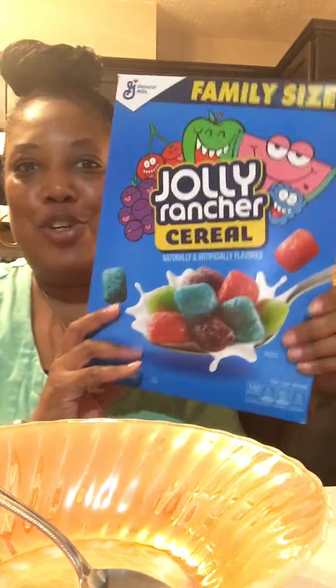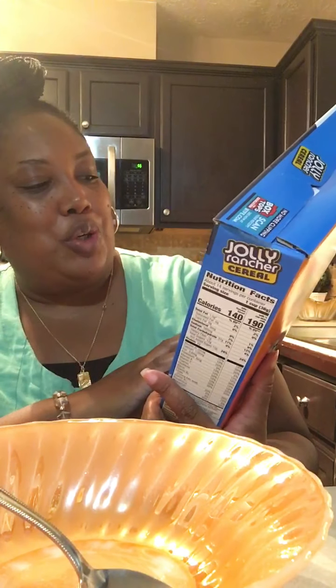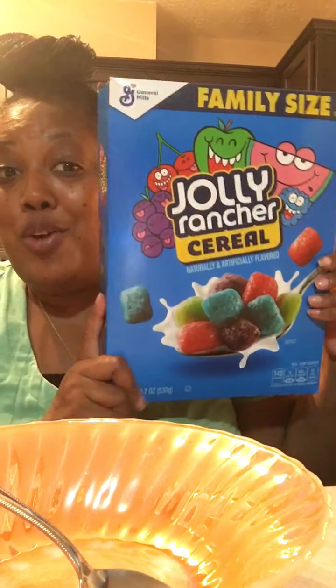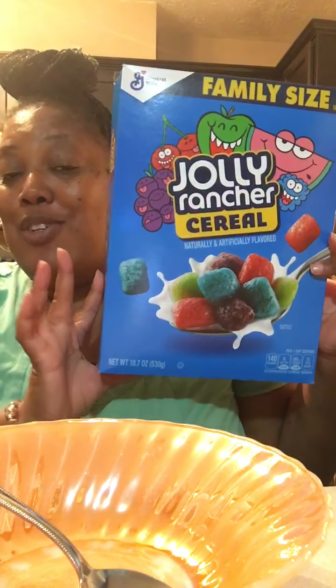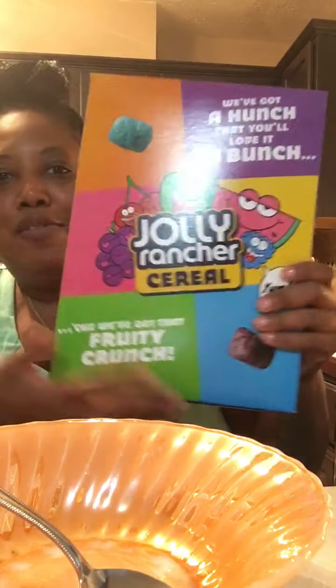Hey baby dolls, it's me Monique and welcome to my kitchen! Do y'all remember this cereal that just came out at the Dollar Tree? I was like, you know what, let's do a taste test. This is the Jolly Rancher cereal, naturally and artificially flavored. My husband is trying it right now and I'm getting ready to try it in front of you.